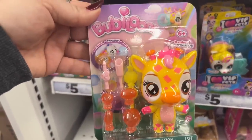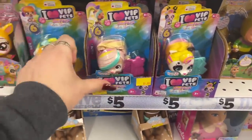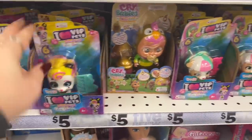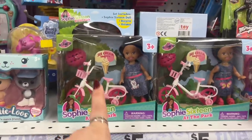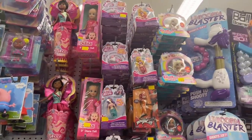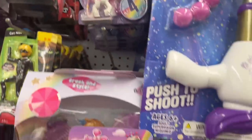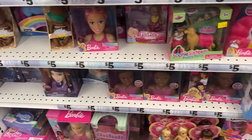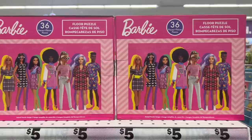In the kids' section they have bulb balloons — I've seen commercials for these. I love VIP Pets — aren't these cute? The kids love this stuff! They have Sophie doll with a bicycle for five bucks, lots of dolls, Love Diana for five dollars. They also have My Little Pony for five dollars — we all know this stuff costs more at regular stores. Even Barbie brand — and a 36-piece floor puzzle with Barbie for five dollars.